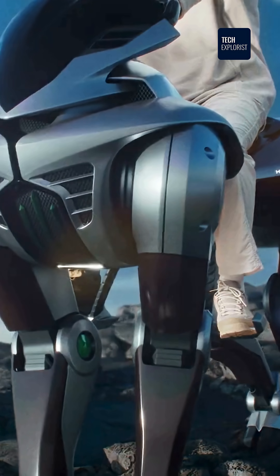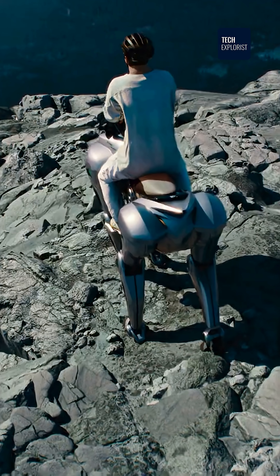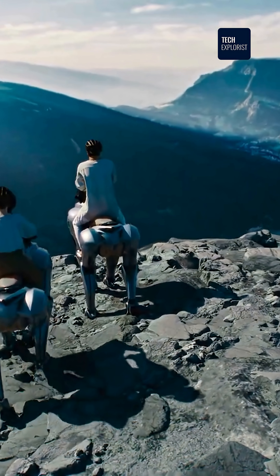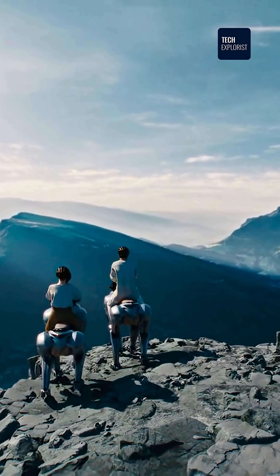Fuel, route, balance — all in one glance. And yep, it even lights the trail at night. How sci-fi is that? This thing isn't just a ride. It's your off-road adventure partner.